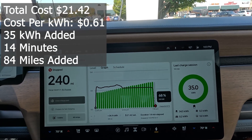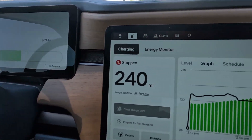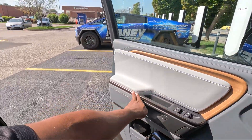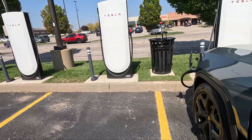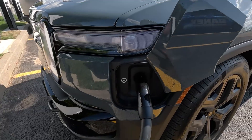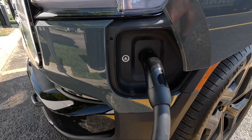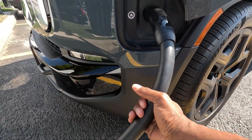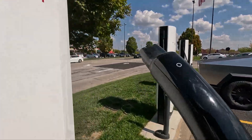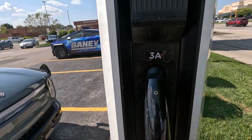That was 14 minutes to put in 35 kilowatt hours, and I say that's pretty darn good. I just ended that charging session and right now I have 240 miles of range. Go ahead and unplug. This cord is not warm at all, but this part right here is pretty warm.